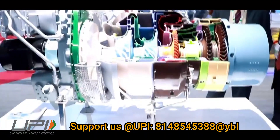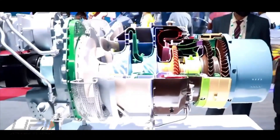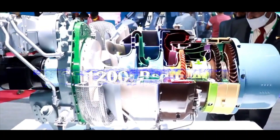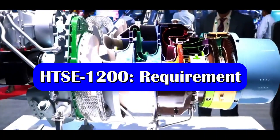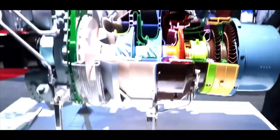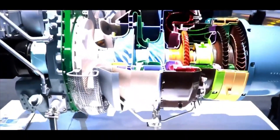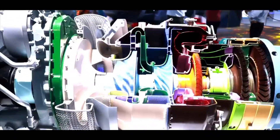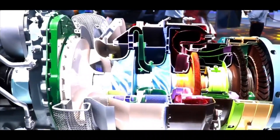HTC 1200, or Hindustan Turbo Shaft Engine 1200, is a turbo shaft engine under development by HAL. The 1200 kW turbo shaft engine would be used as a power plant for 3 to 6 ton category of helicopters. Looking at the present and future requirements of Indian armed forces, close to 5,000 to 6,000 engines would be required in the coming years.